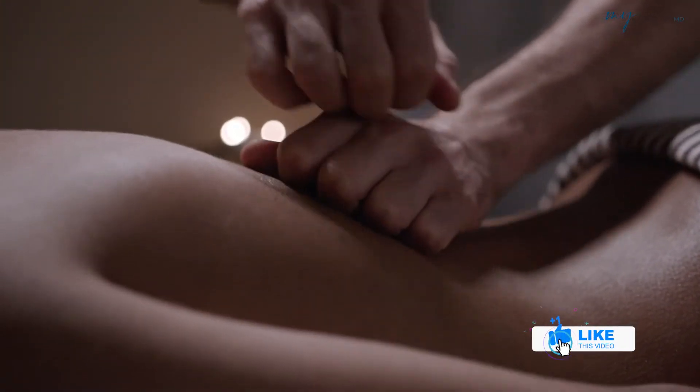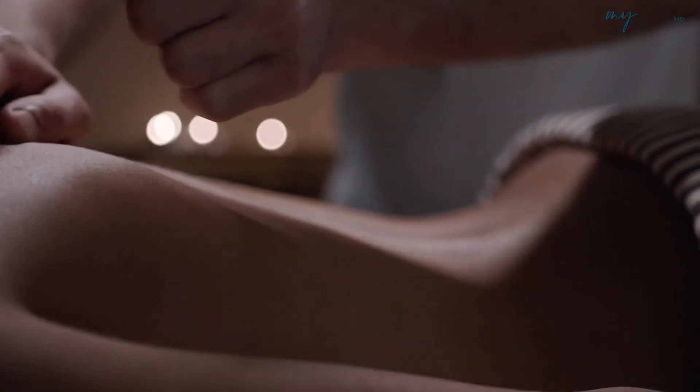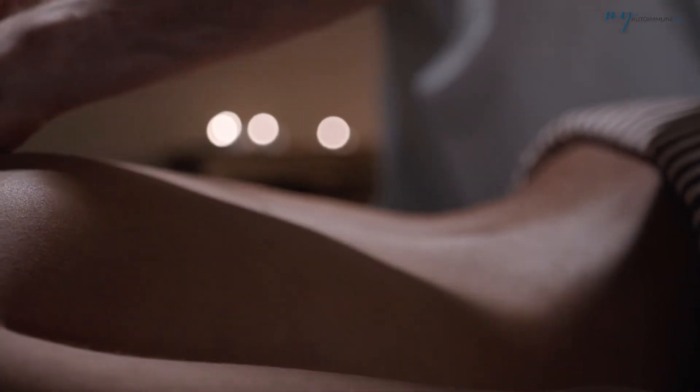Number seven is massage, and in particular reflexology. I find it very relaxing. I like to get massages and reflexology as well. If you enjoy massages or reflexology, carry on — they do help with the vagus nerve and relaxation.